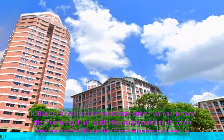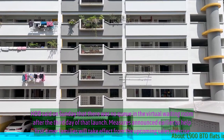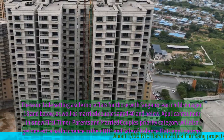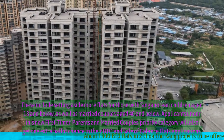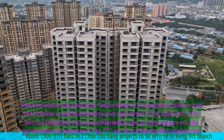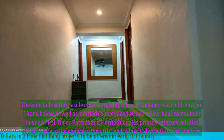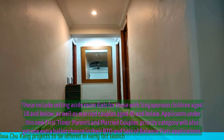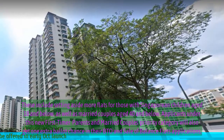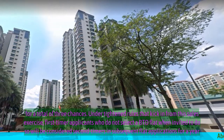Measures announced earlier to help first-timer families will take effect from the upcoming sales exercise. This includes setting aside more flats for those with Singaporean children aged 18 and below, as well as married couples aged 40 and below. Applicants under this new first-timer parents and married couples priority category will also get one extra ballot chance in their BTO and sale of balance flats applications, for a total of three chances.